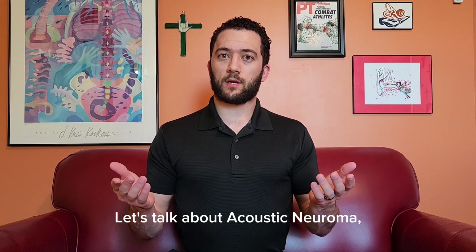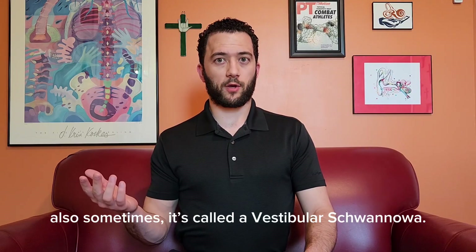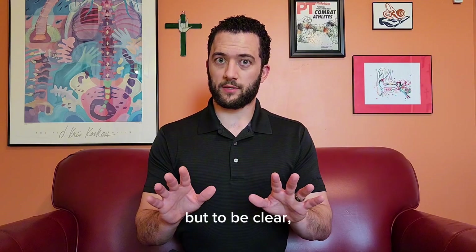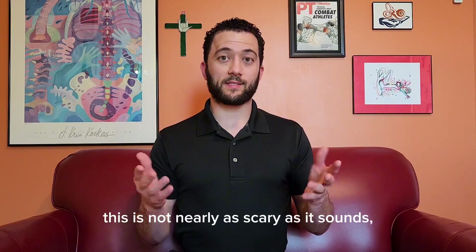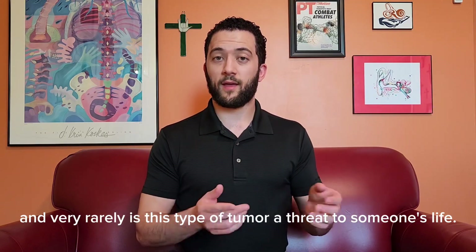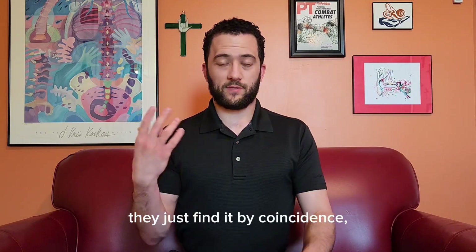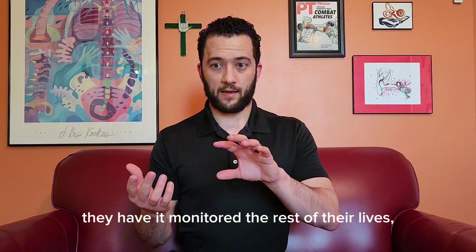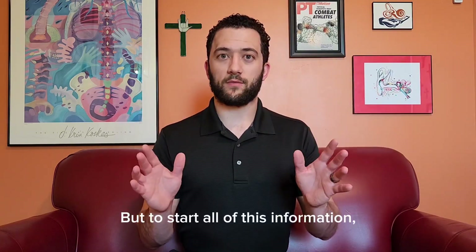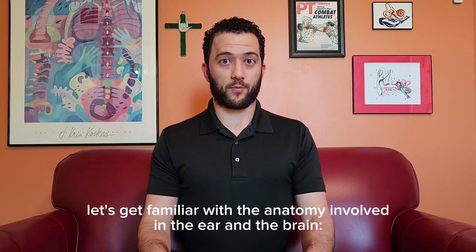Let's talk about acoustic neuroma, also sometimes called a vestibular schwannoma. Yes, this is a brain tumor. But to be clear, this is not nearly as scary as it sounds, and very rarely is this type of tumor a threat to someone's life. In fact, most people who have this kind of tumor don't even know — they just find it by coincidence, have it monitored the rest of their lives, and it never amounts to anything. But to start, let's get familiar with the anatomy involved in the ear and the brain.